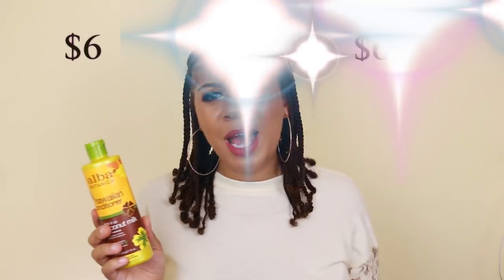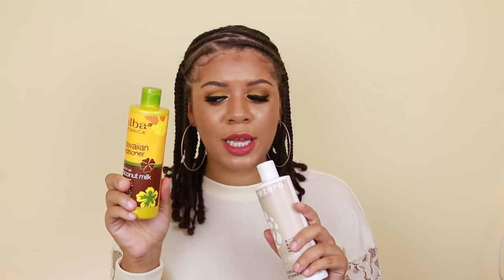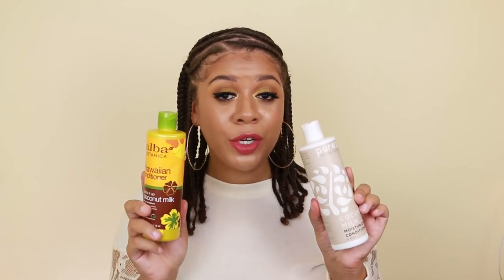I believe this was $6, and the Pure Zero one was $9. Either way, they are both under $10 and they both work amazing.